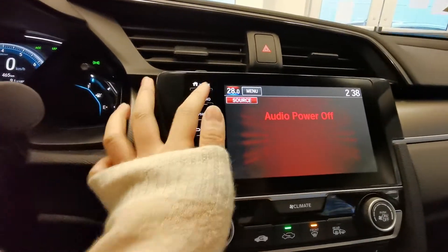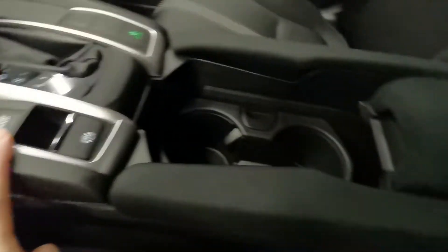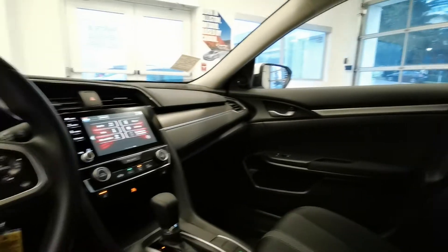Here on the dash you get CarPlay, Android Auto, heated seats, brake hold, cup holders, center console, and second row. I would like you to come for a test drive — look forward to seeing you at Destination Honda in Burnaby.